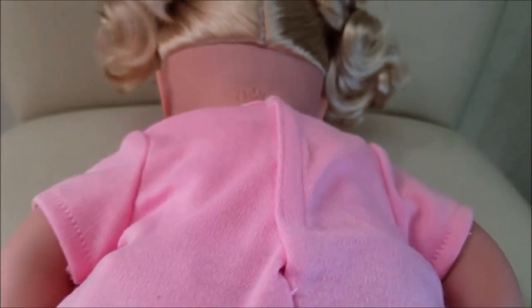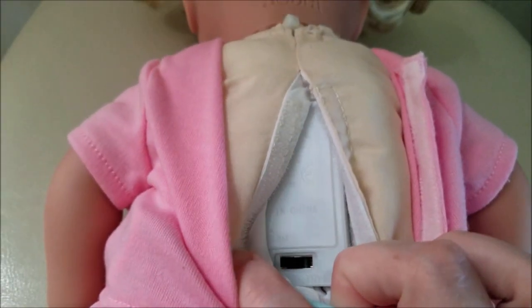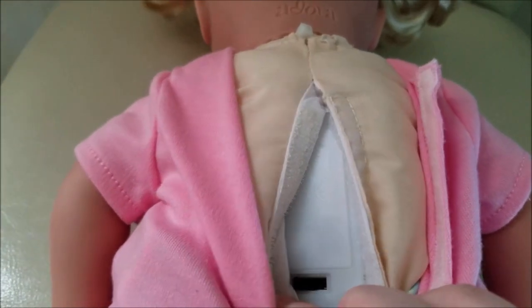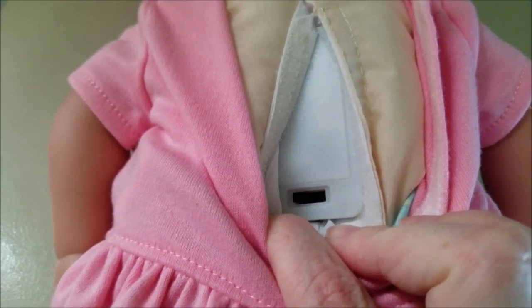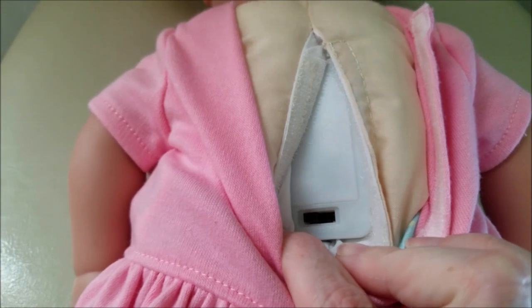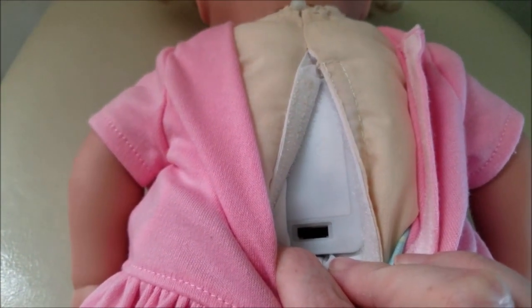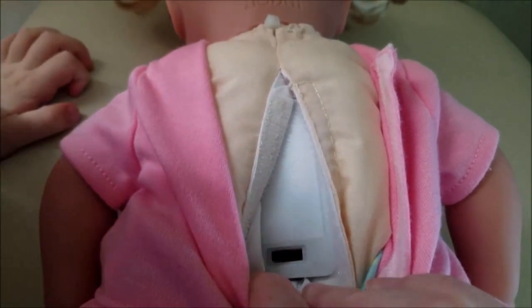But what you have to do when you get her — I'm gonna show you right now. There's a switch right here. When we got her she was on 'try me,' then right next to it is 'off,' and then on the very left there's 'on.' So what I had to do was switch that to 'on' so that way she does all the things she's supposed to do, because on 'try me' she only does two of the things she's supposed to do.